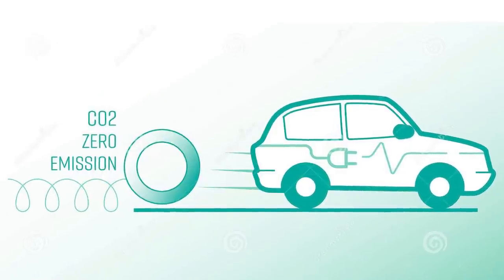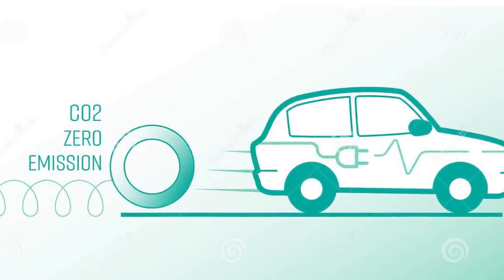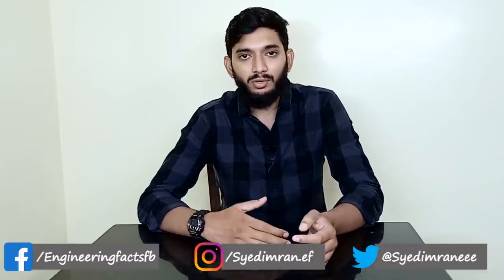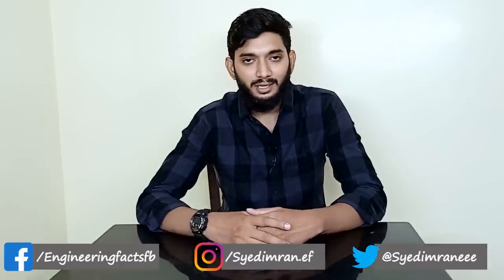If they are promoting this electric bike, this is considered zero emission. But let's talk about the full details in this video — we need to examine whether it truly is zero emission when you account for everything.